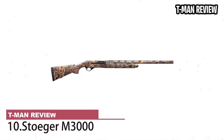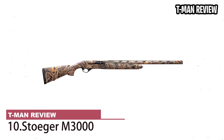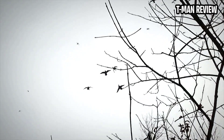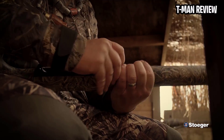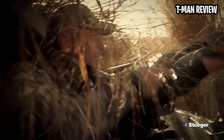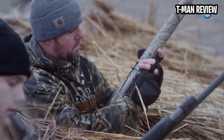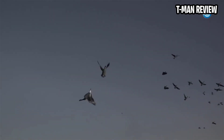Stoeger M3000. If you yearn for an inertia semi-auto but don't have the cash for a Benelli or an A5, the Stoeger M3000 may be for you. Owned by Benelli, Turkish gunmaker Stoeger turns out eerily similar semi-autos at a much lower price. Although you do give up something in fit and finish, the M3000 has the same lightweight and slim lines of a Benelli, and the same reliable action that's known for running in the worst weather conditions. As Turkish semi-autos improve, the Stoeger becomes a better and better option, and with an affordable street price it's less than half the price of a Benelli.